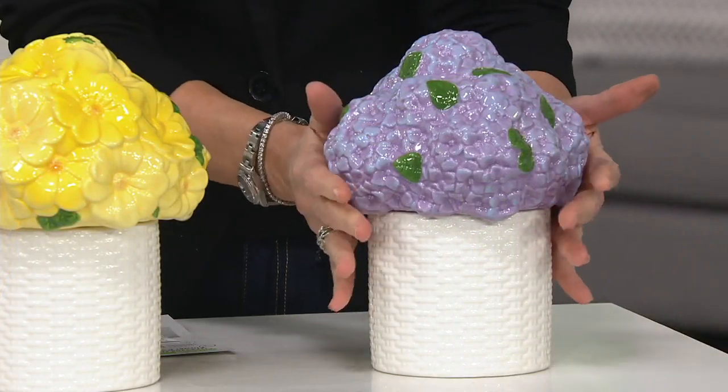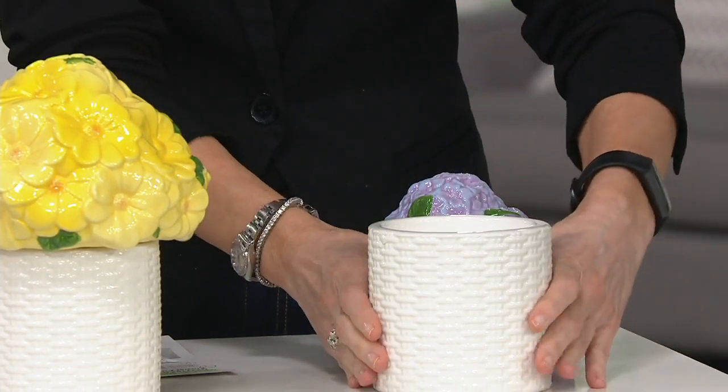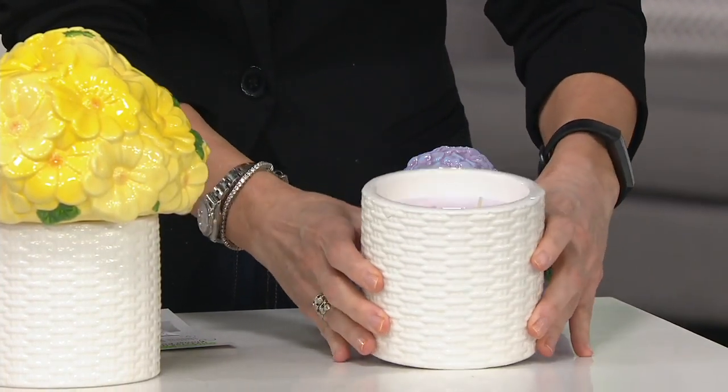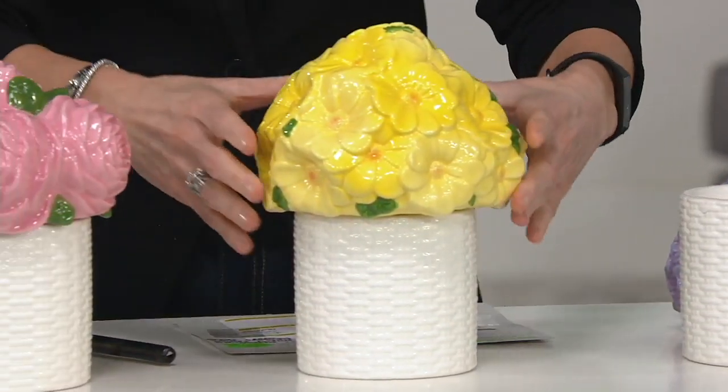This is the wild hydrangea — look at that. And inside: new hydrangea. Gorgeous. Each one burns for about 50 to 55 hours. I'm leaving that open — that smells so good.